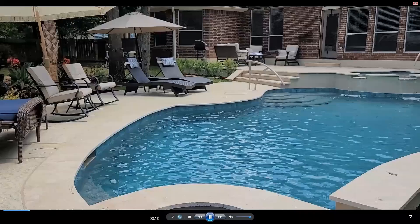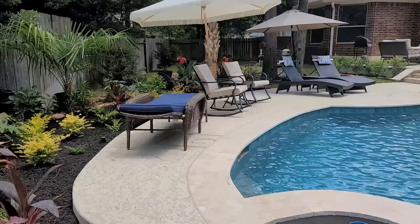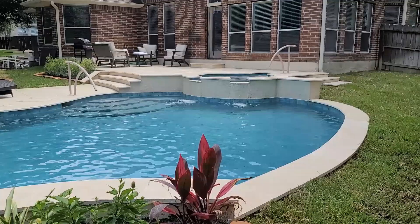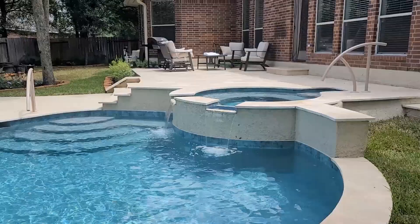This is a swimming pool in the Woodlands, Texas. It has an extended seating area and tropical landscaping. The spa is raised, as is the patio, because of the elevations in the yard. The spa has two spillways.